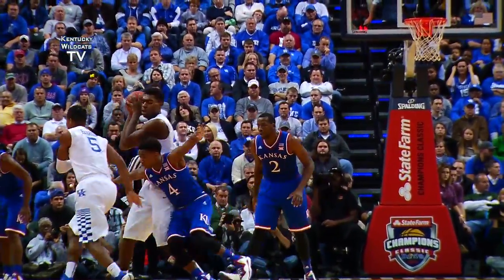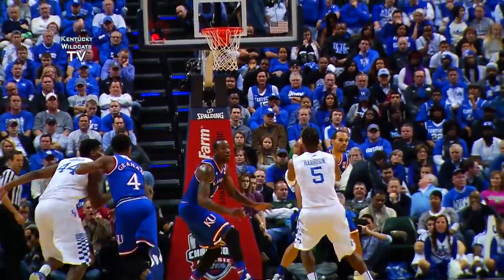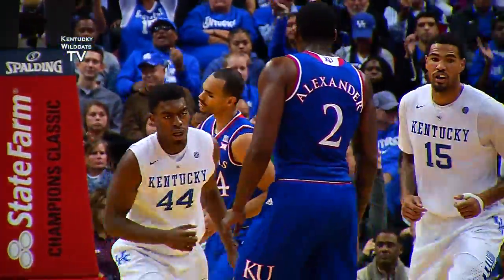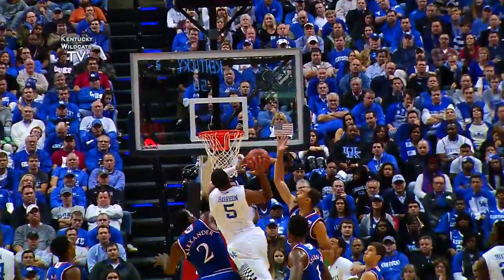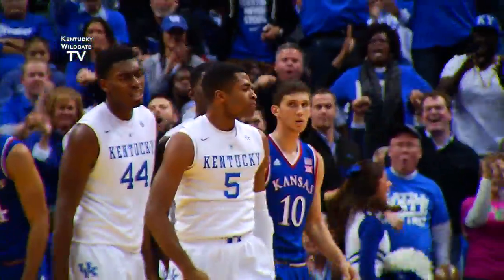18 to shoot as it goes to Dakari Johnson at the left elbow. 12:50 to play in the game, back to Andrew Harrison, curls to the free-throw line — jumper, no good, tapped in, Johnson! Deep left, 12 to shoot, Andrew penetrates into the lane, flips up a shot that goes in — and a foul on Kansas!